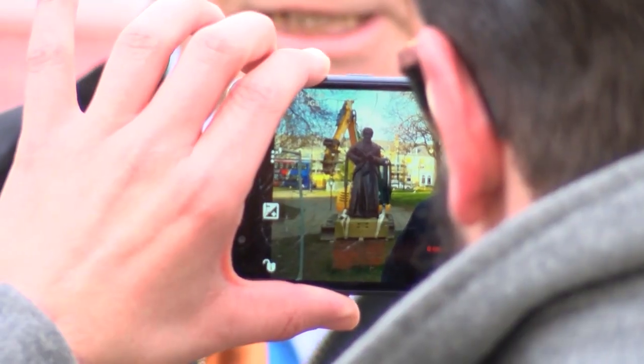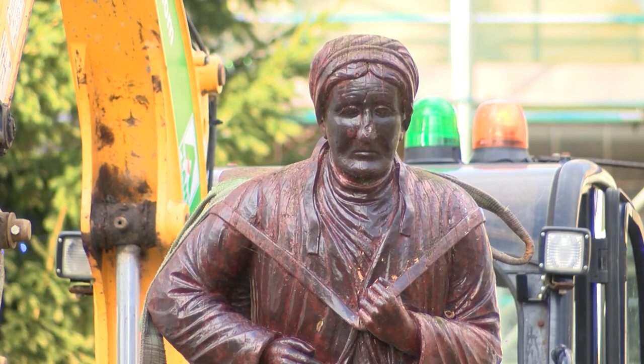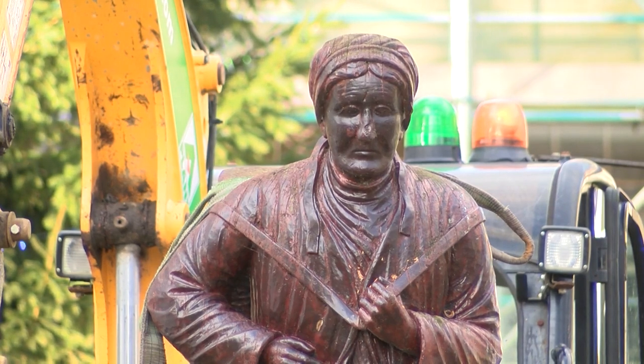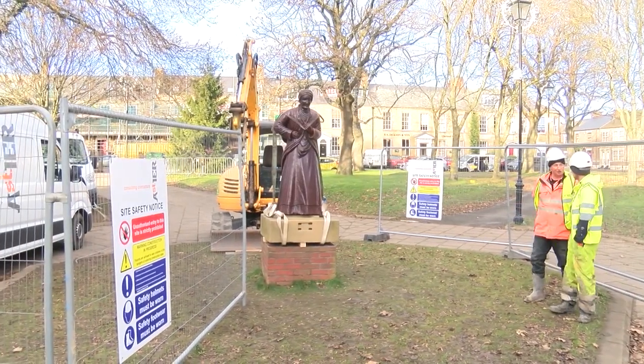Despite her age the statue isn't in too bad a condition, as this is her first makeover. It's the original craftsman's company who carved the statue back in the 50s doing the restoration — it's probably the original craftspeople's grandchildren working on it, so there's a nice little story there as well.